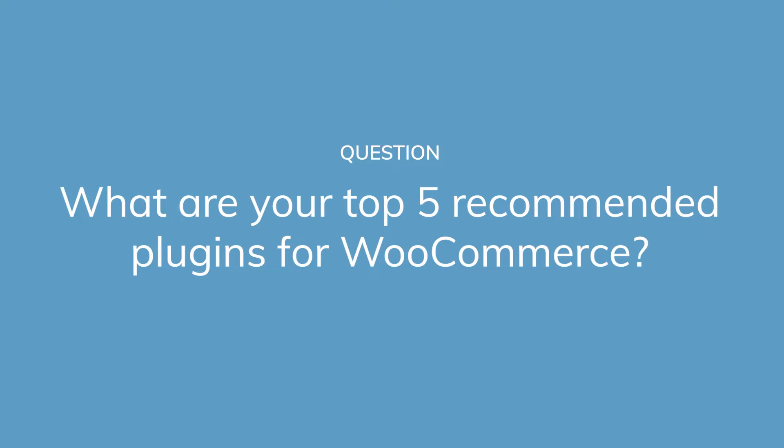Hi, it's Barbara, and welcome back to Wikidesign. Today I'm going to answer a question one of our viewers had regarding WooCommerce: What are the top five WooCommerce plugins that you recommend and why?